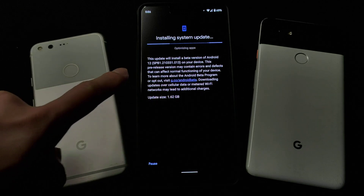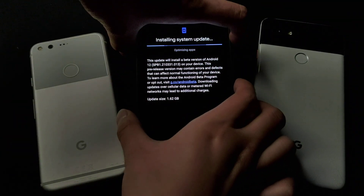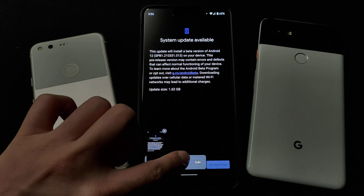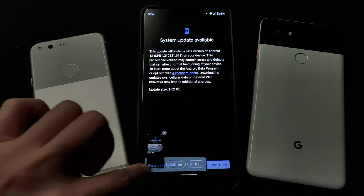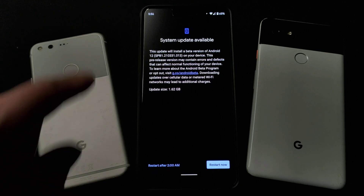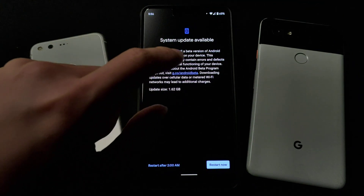Right now it's optimizing the apps. As usual, I'll take a screenshot. Right now I will be doing the installation for this Beta. I can read it out if you can't see the phone: 'This update will install a Beta version of Android 12.' The build number is 210331.013 on the device.